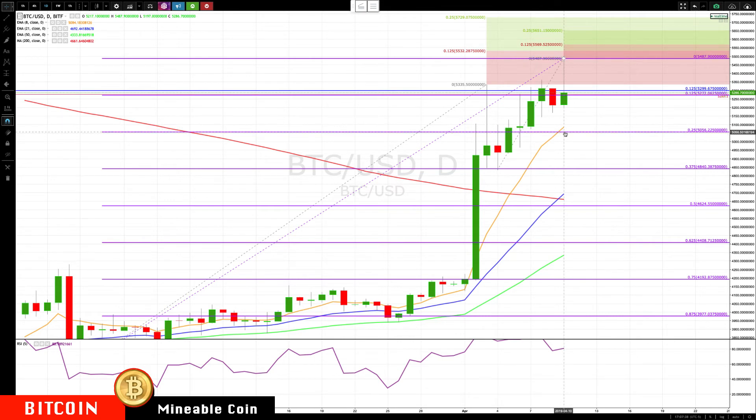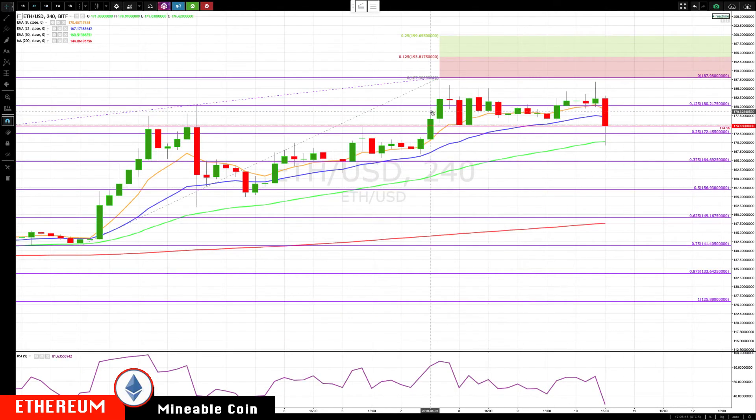And then we're going to switch over to the daily chart. On the daily chart, 5056 is right inside the rotation zone on a daily basis, so that's going to be the first very key level. That's also the 25% retracement from this run-up, so that's going to be very key support. If we did fall through there, the next key area is 4840.